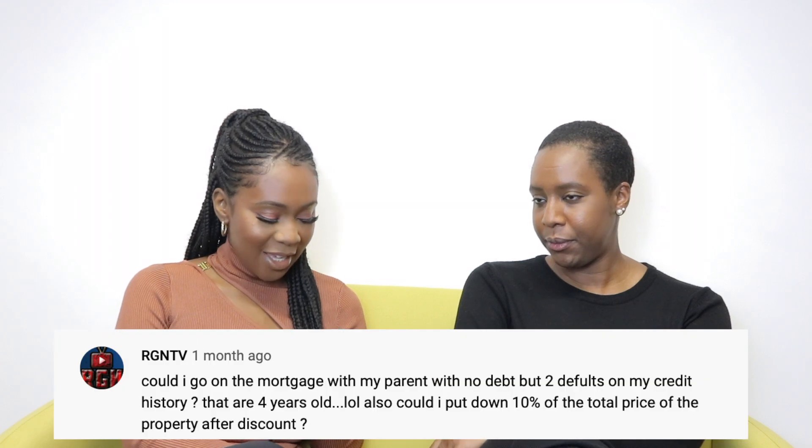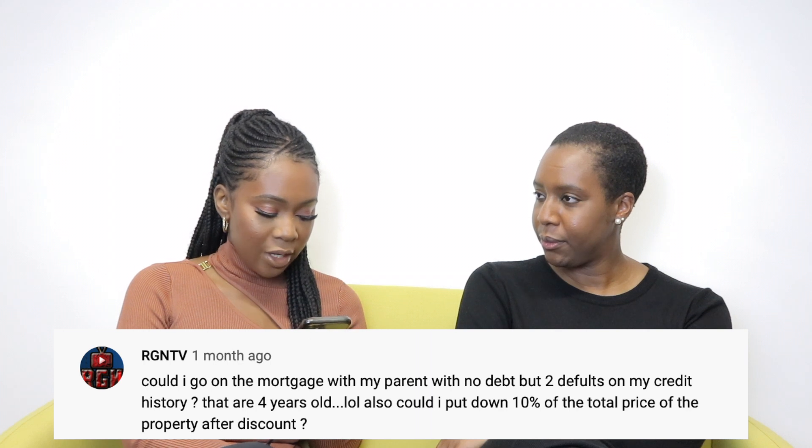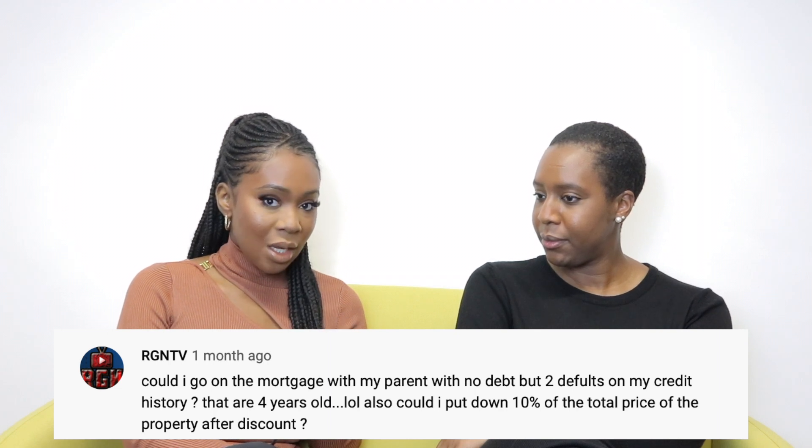RGMTV asks: 'Could I go on the mortgage with my parents? I have no debt but two defaults on my credit history — they are four years old. Also, could I put down ten percent of the total price of the property after discount?'